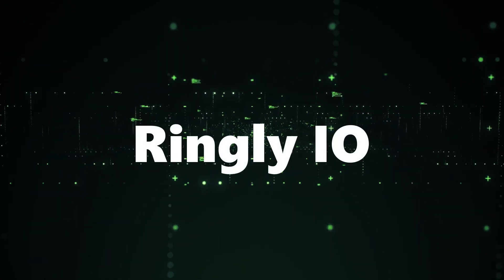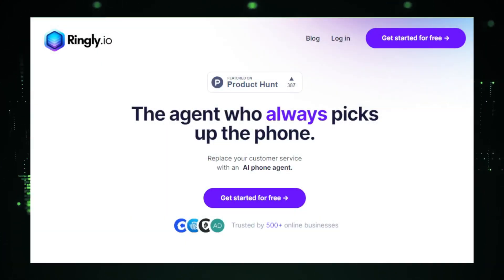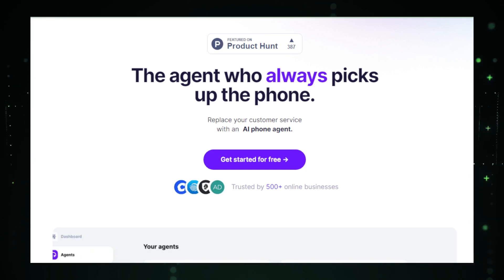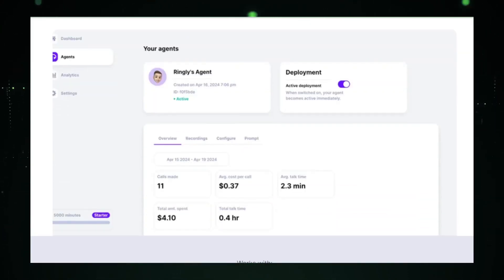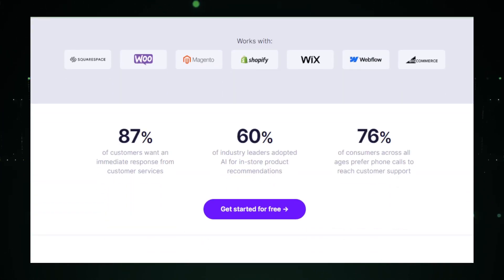AI tool number five: Ringly.io — replace customer service with an AI phone agent. Ringly.io is transforming e-commerce customer service by introducing an innovative AI-powered phone agent that handles incoming calls autonomously. This tool is designed to streamline customer interactions by automating responses and managing basic inquiries, significantly enhancing the efficiency of customer support operations. Ringly.io's AI agent is available 24/7, ready to answer calls at any time.